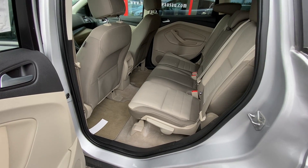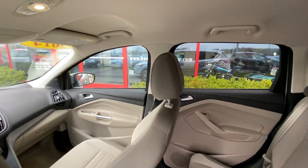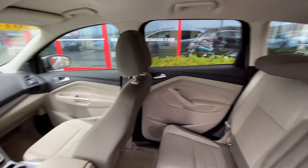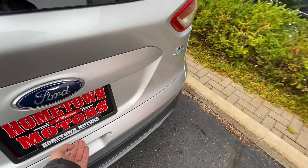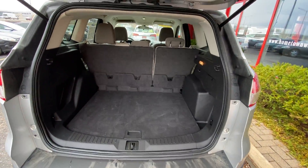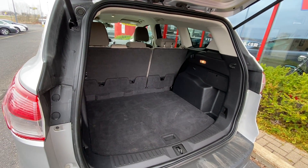Nice big back seat, side impact airbag, side curtain airbags. The back seats do fold down flat, giving you a nice whole bunch of hauling room. There's a nice large hatch area here as well.